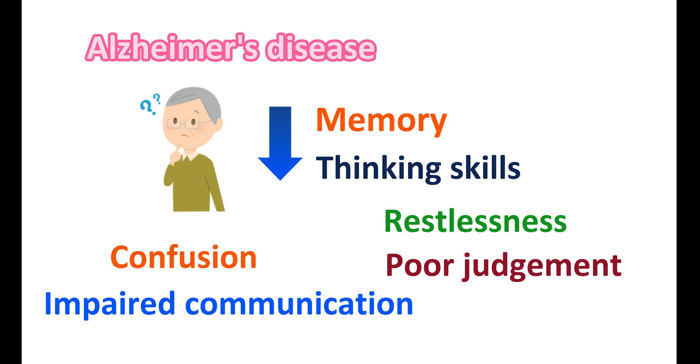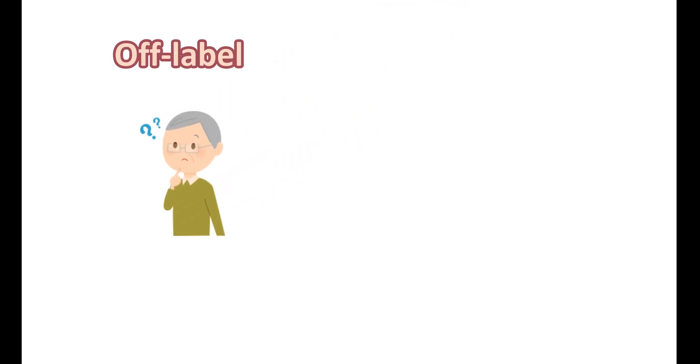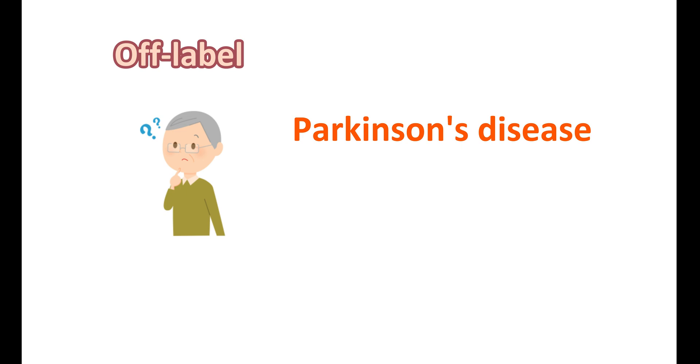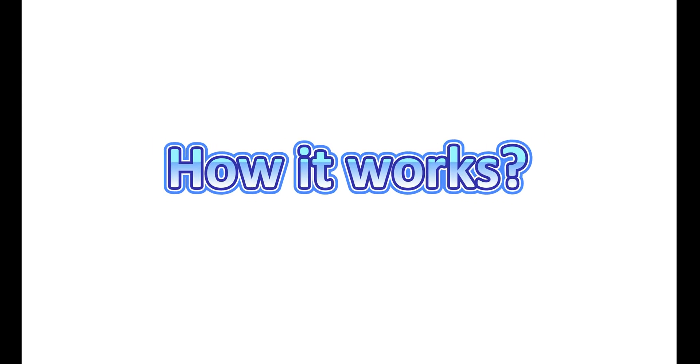Donepezil increases cholinergic transmission in the brain and improves the symptoms of Alzheimer's disease. It can also be indicated off-label for the treatment of other types of dementia. For example, it can be used for dementia associated with Parkinson's disease. Even though less effective, it is also used for treating vascular dementia.